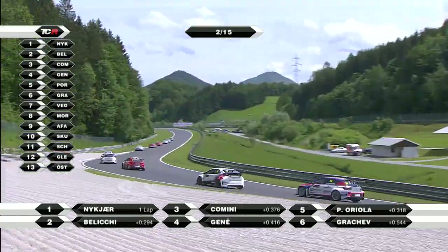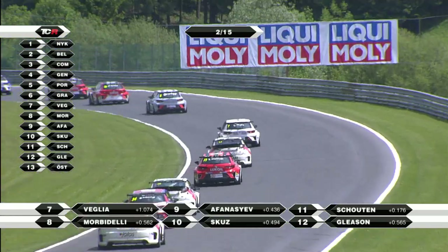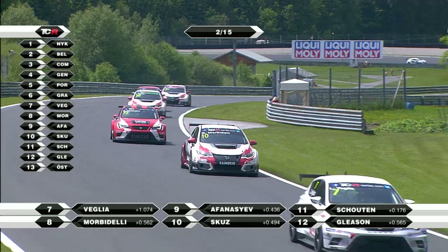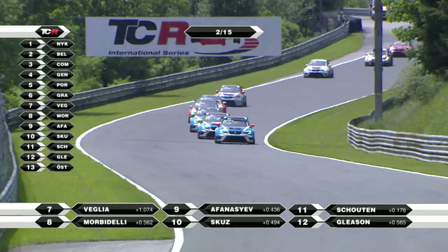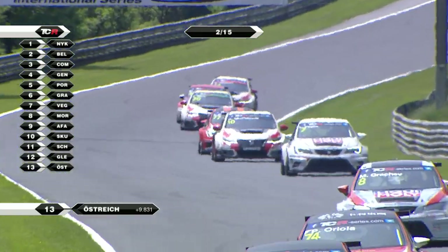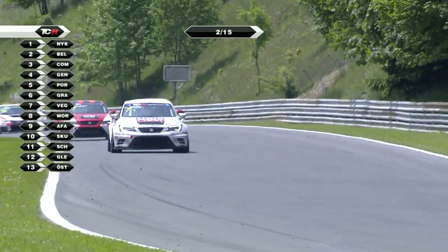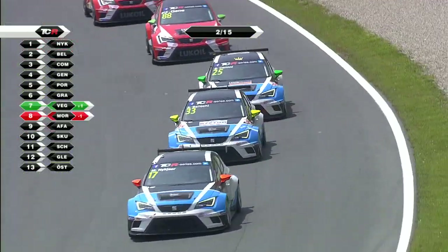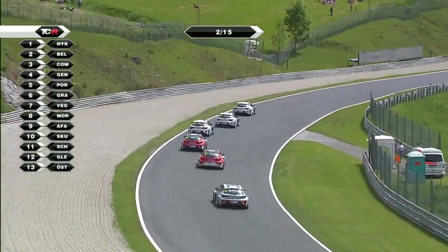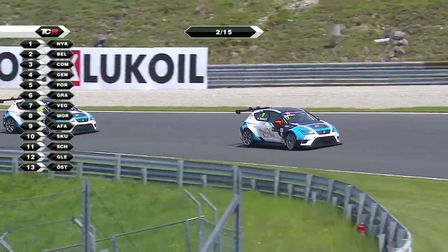At least the team managed to get him out, as we look at the tail of the field. Gleeson, our race one winner, down in 12th. As we look down the hill, Grachev has recovered to sixth, then Velia, Morbidelli, Avanasiev. Velia passing Morbidelli and going off in pursuit of the two Kraft Bamboo Lukoil cars.